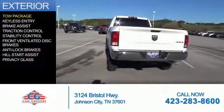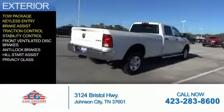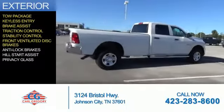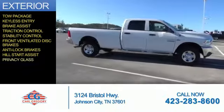The features include a tow package, keyless entry, brake assist, traction control, stability control, front ventilated disc brakes, anti-lock brakes, hill start assist, and privacy glass.